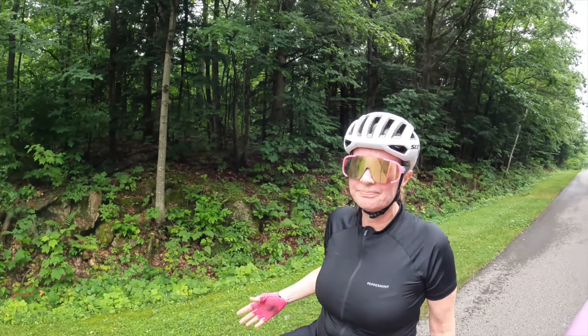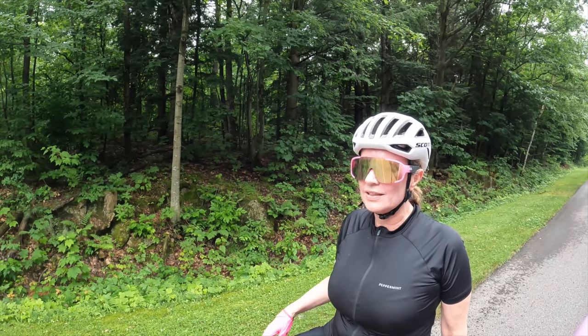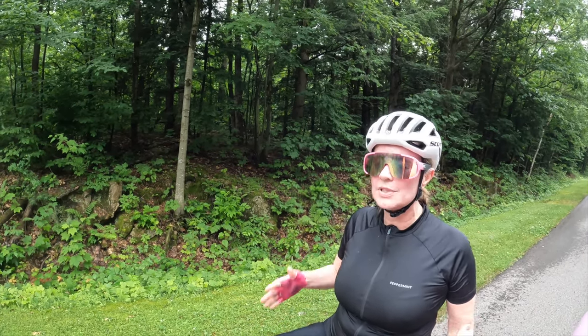Red is not the best color for bib shorts — it tends to show a lot. Yeah, I don't look like a healthy person when I wear red. It doesn't really look great.